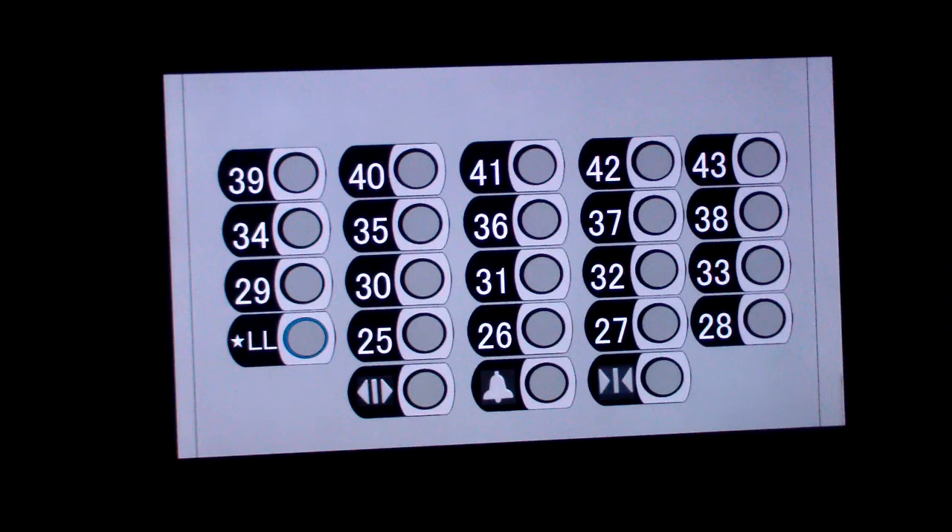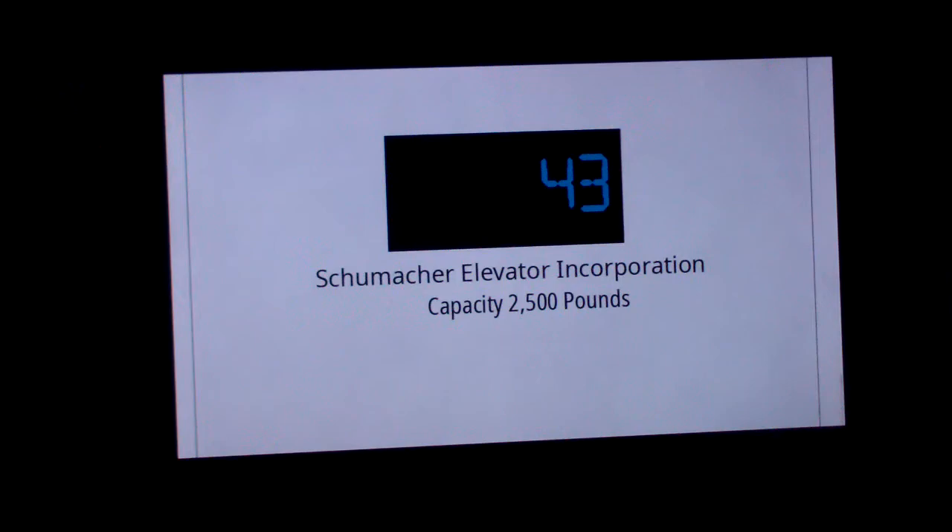Going back down to the lobby level. Wow, already in the express zone.